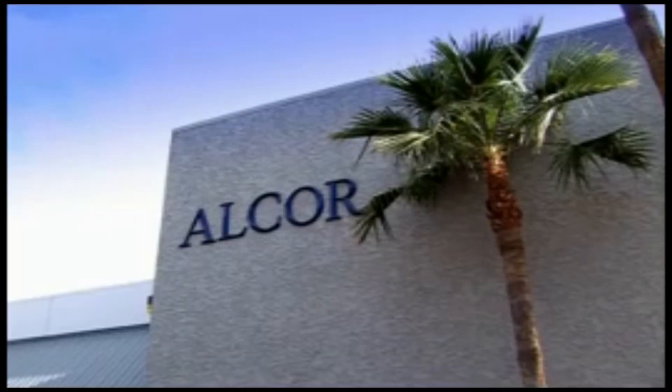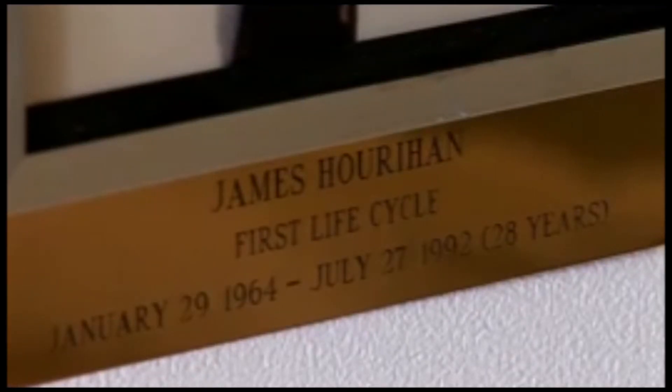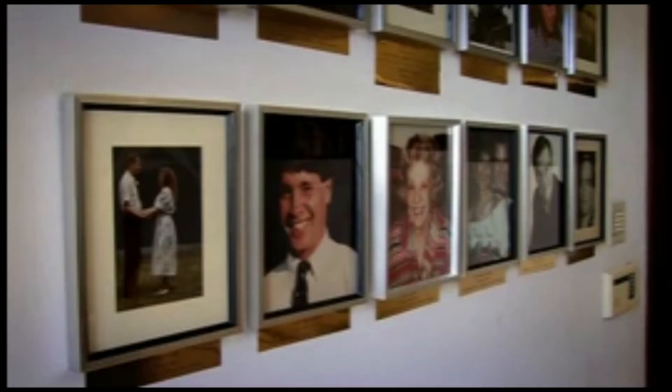This is where you come when you're dead — if you have enough money and want to be frozen in liquid nitrogen until science finds a way to bring you back to life. Aubrey's an Alcor consultant, so when or if his time comes, they'll freeze him for free.